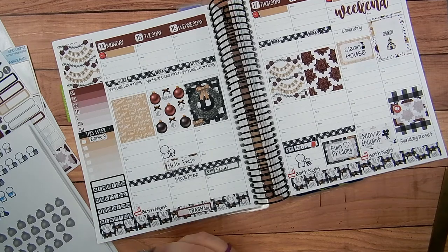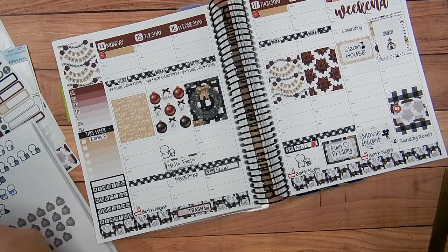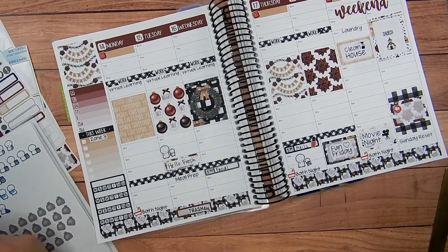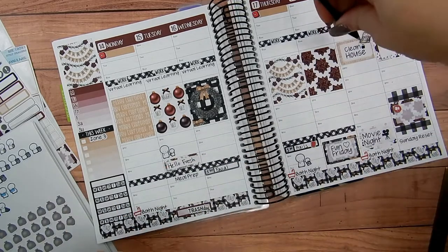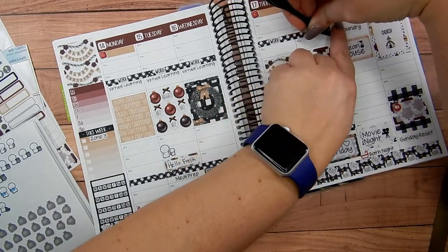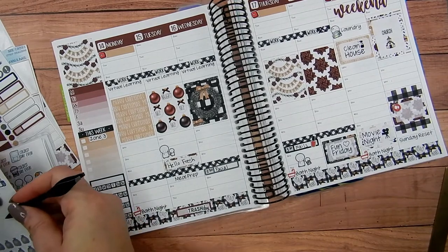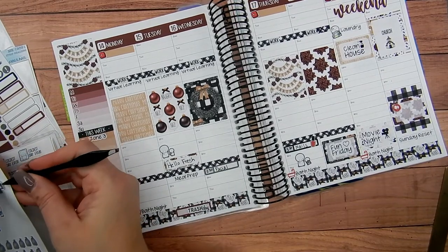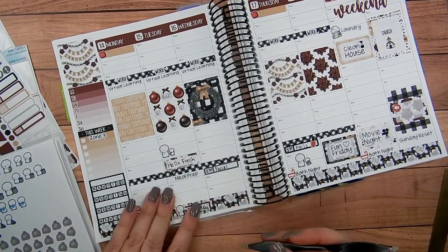I've got these really cute little laundry stickers — this one's adorable. Let's pick this one out and do laundry, and then trash day. There we go — that one is so cute.